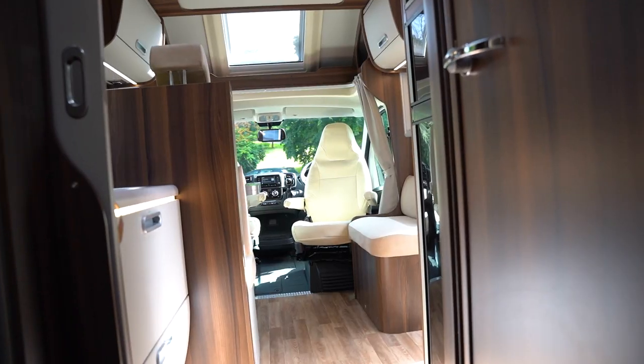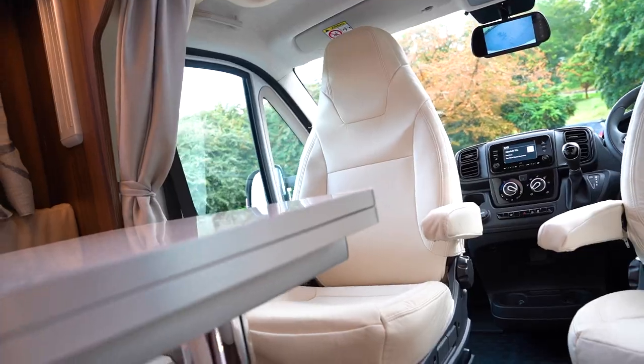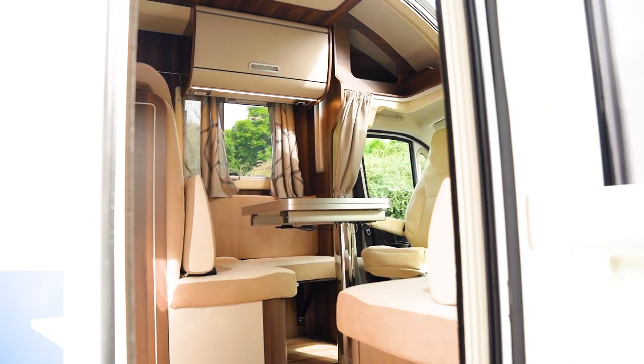To the front of this motorhome is a dinette area with part suede, part leather chairs, two swivel chairs to the front and a double bed above the cab, making this motorhome a fourbirth.